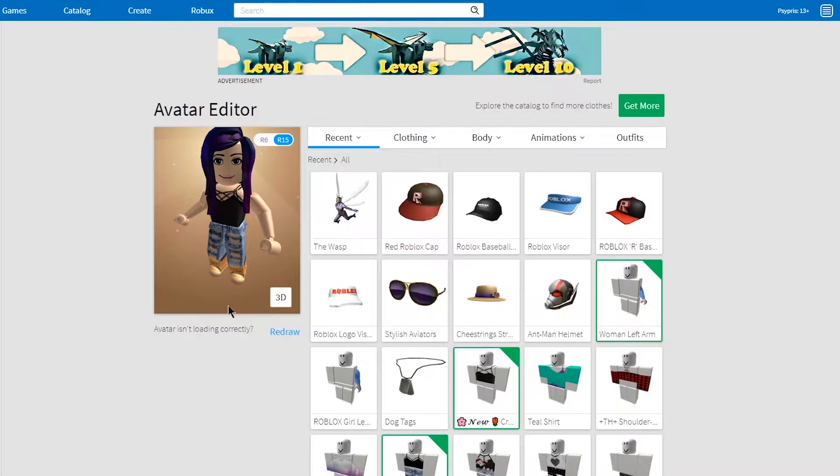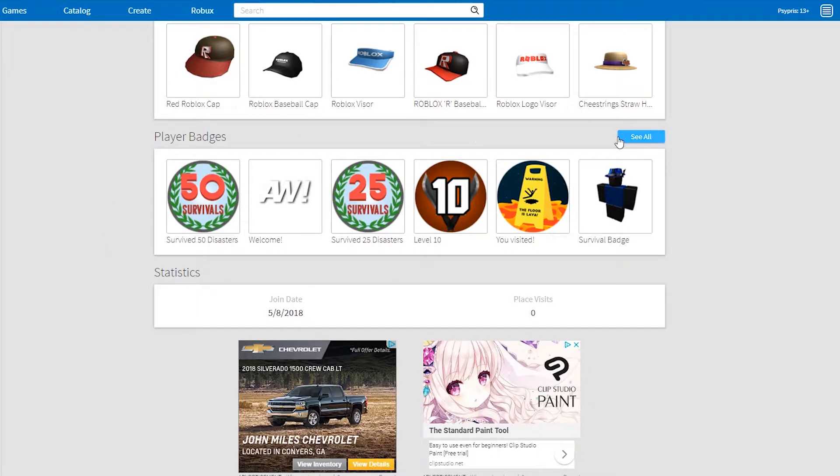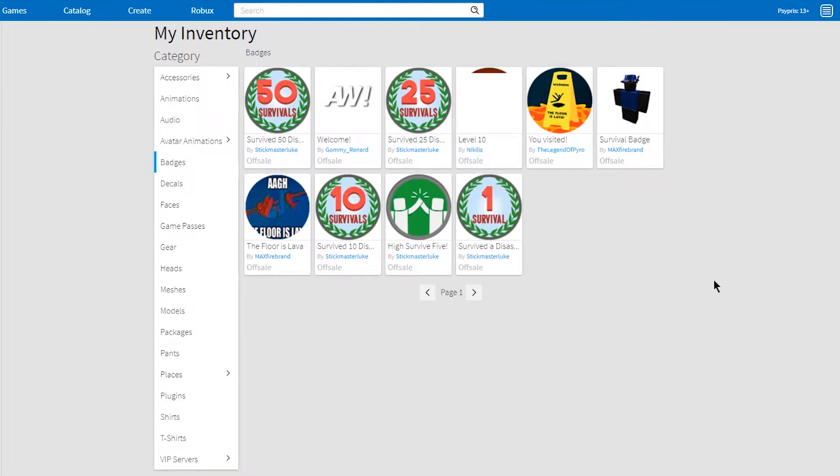But enough about my character — I'm sure you just want to see some gameplay. Let's go ahead and start. I also wanted to show you my player badges, because this is one of the main reasons I really like Roblox. I love that there are short mini-games, so if I only have five or ten minutes to play I can just have some fun and then go.